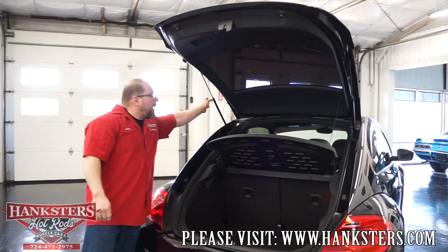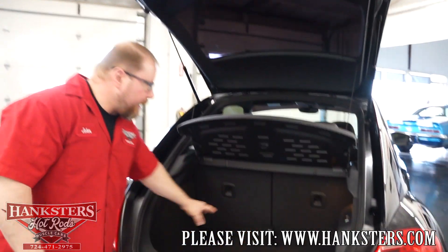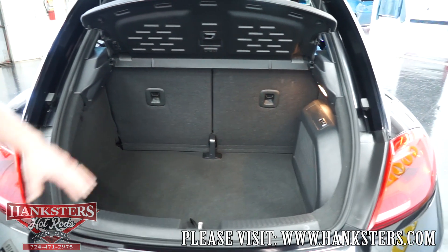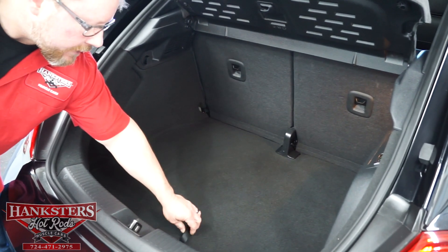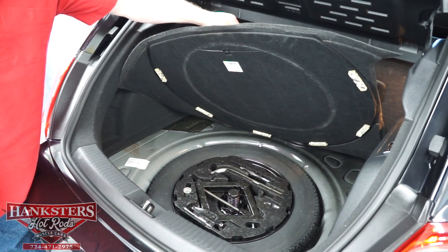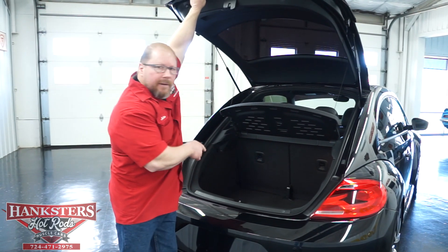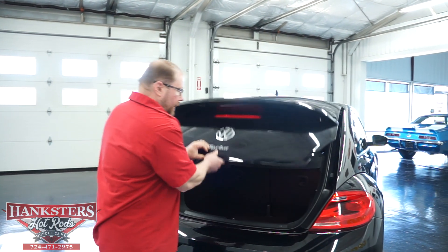It does have assist rods so the trunk will hold itself up. The interior is in excellent condition. You've got Fender speakers — Fender is the name brand — and the carpeting is all in excellent shape. If we lift the mat up, you'll see the spare tire, jack, and lug wrench all back here as they should be. The rear seats fold down as well — you've got the levers on the back to do that.